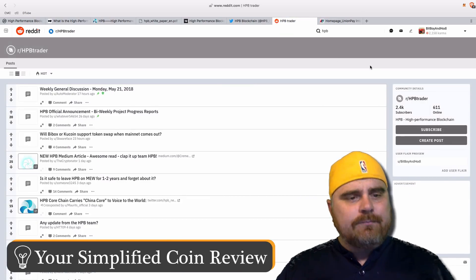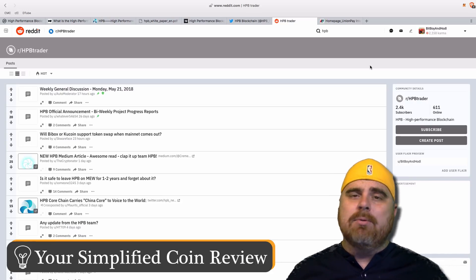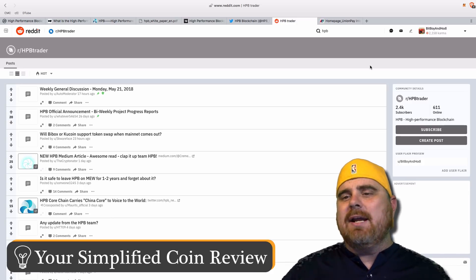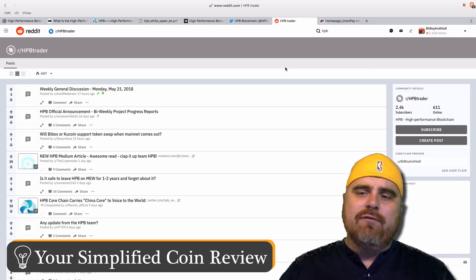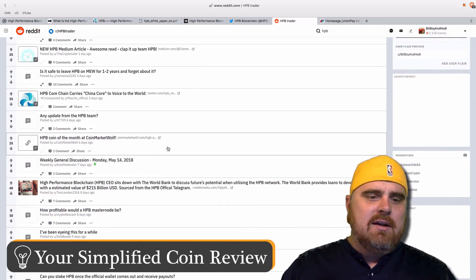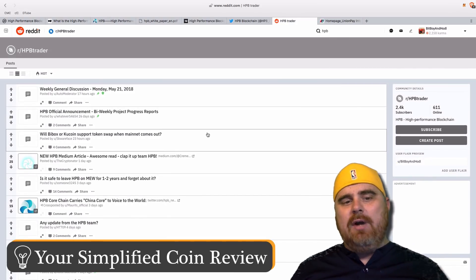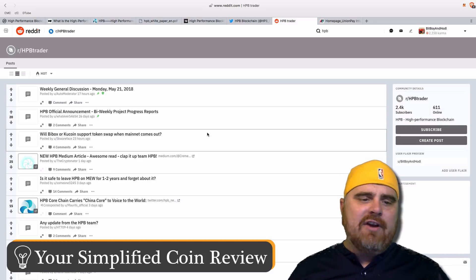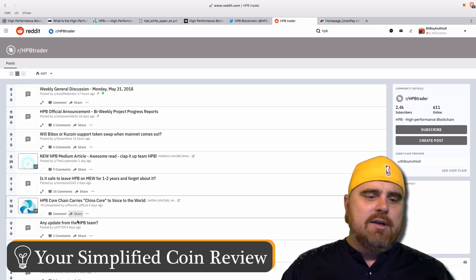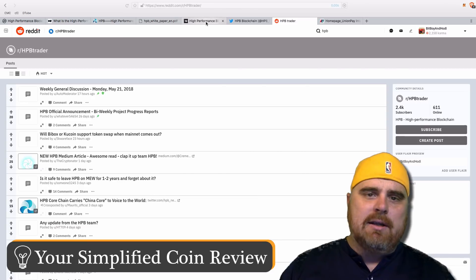Here we are on the HPB Trader subreddit. It's actually the biggest subreddit for HPB, even though there may be one or two others seen as more official. This one has 2,400 subscribers. It's pretty active for being so small. There are not posts every day, but the ones that do have posts get a fair amount of activity — with only 2,400 subscribers you can see there are 14 comments, 9 comments, 4 comments. So people are at least talking about it.